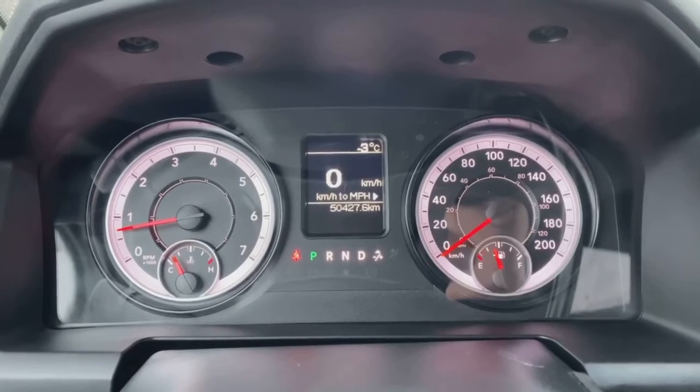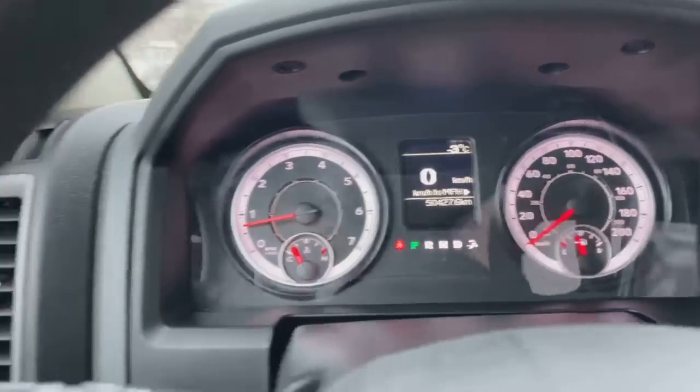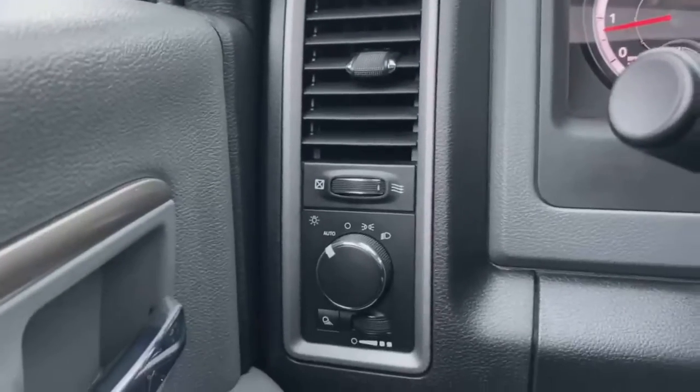50,000 — 427.6 kilometers to be exact. Lights there to the left-hand side.